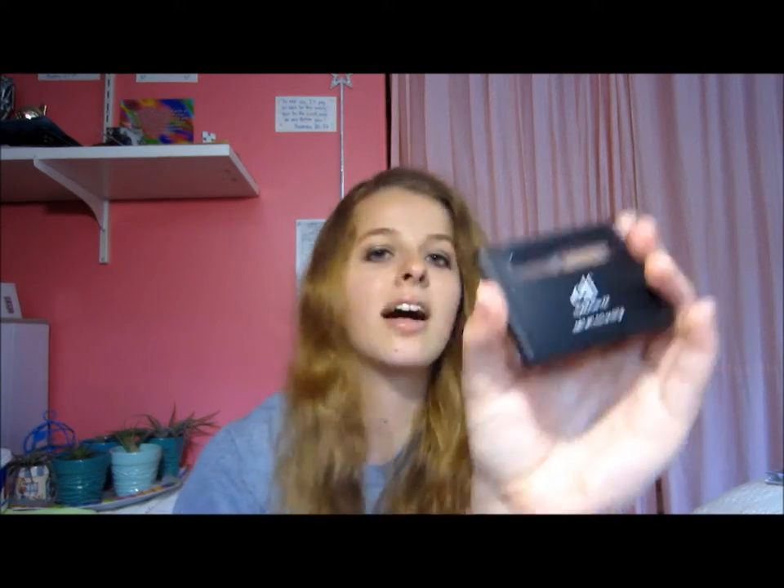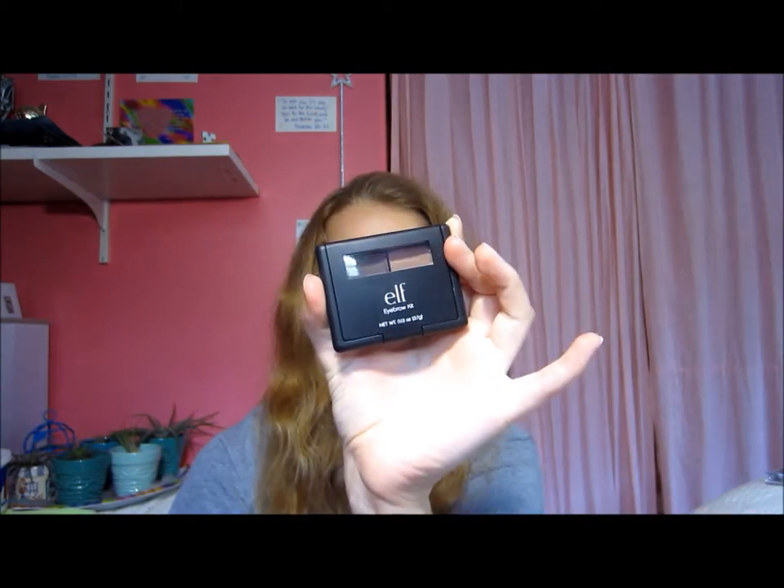I also got this e.l.f. eyebrow kit in the medium shade, because that's the only one they had. I'm actually wearing a little bit of it today. I put some on, but it was too much because I'm not used to having big eyebrows. So I took some off and there's still a little bit left. I'll have to play around with this and see how I like to do my makeup with it.